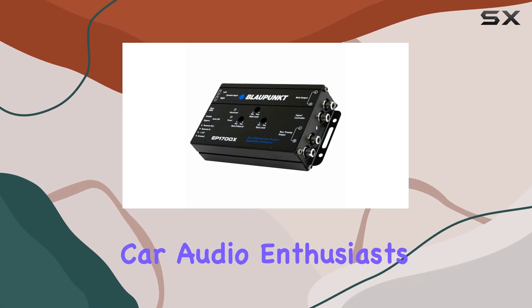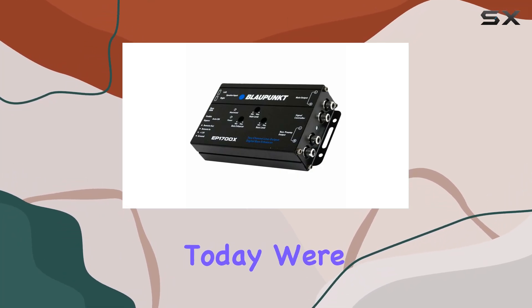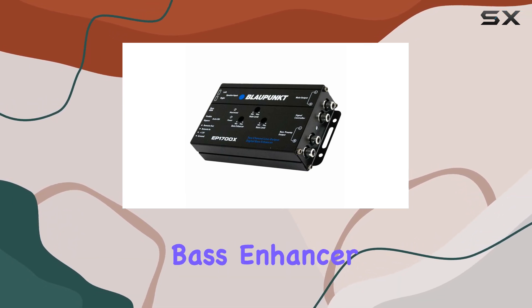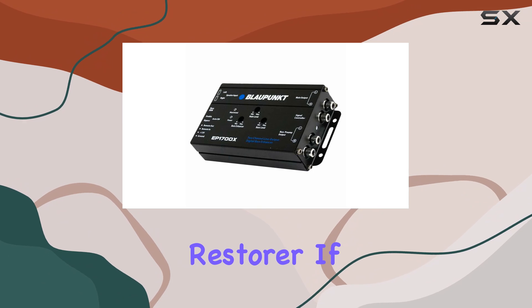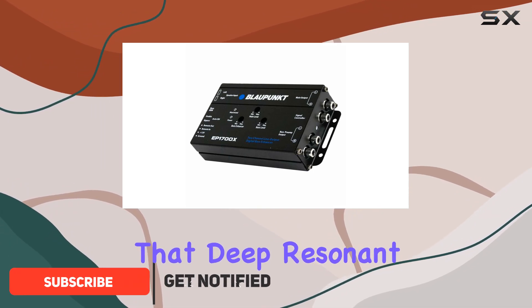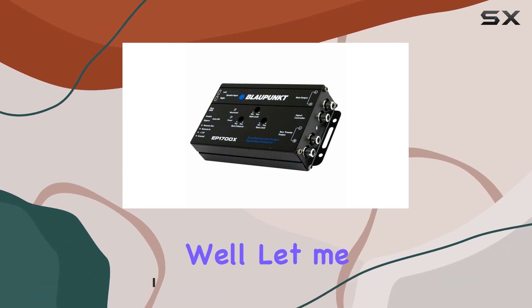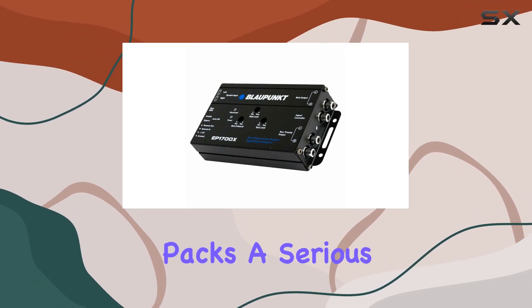Hey there, fellow car audio enthusiasts! Today, we're diving into the Blaupunkt EP1700X Car Audio Digital Bass Enhancer and Bass Note Restorer. If you're like me, you crave that deep, resonant bass that makes every drive feel like a concert on wheels. Well, let me tell you, this little gadget packs a serious punch.